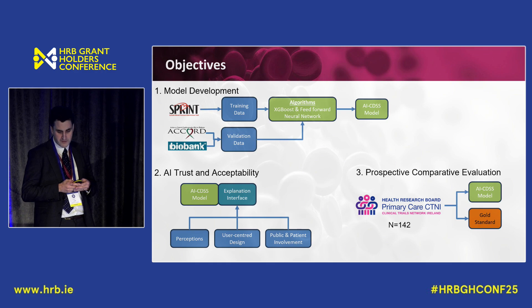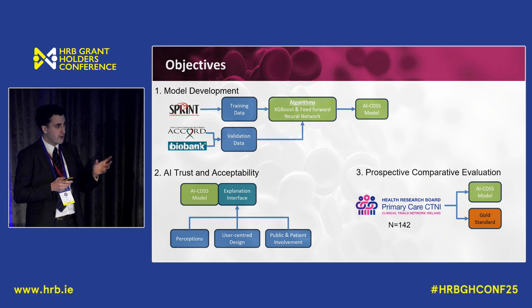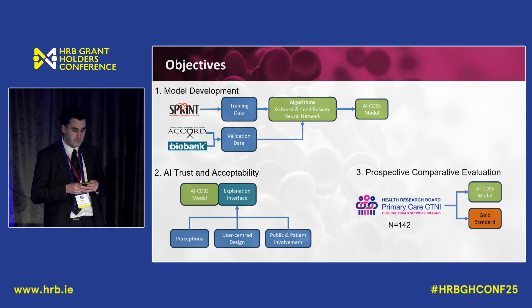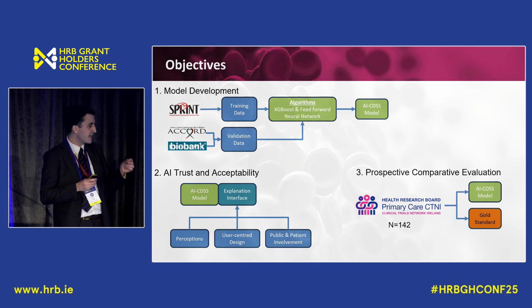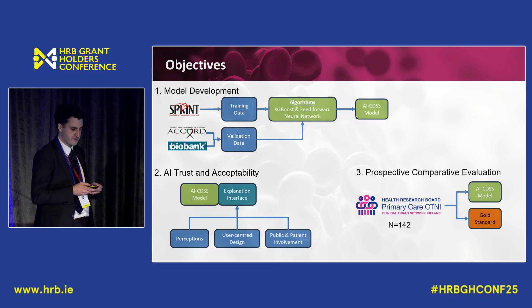Finally, we're doing a prospective comparative evaluation through the Health Research Board primary care clinical trials network, where we recruit patients, take their hypertension scenarios, bring them back to our lab, pass them into the AI CDSS, and compare that to a gold standard panel — a nephrologist, endocrinologist, and primary care physician — to see whether the AI CDSS makes decisions as good as the gold standard panel. This is a relatively low bar that the FDA requires for approval of clinical decision support systems.